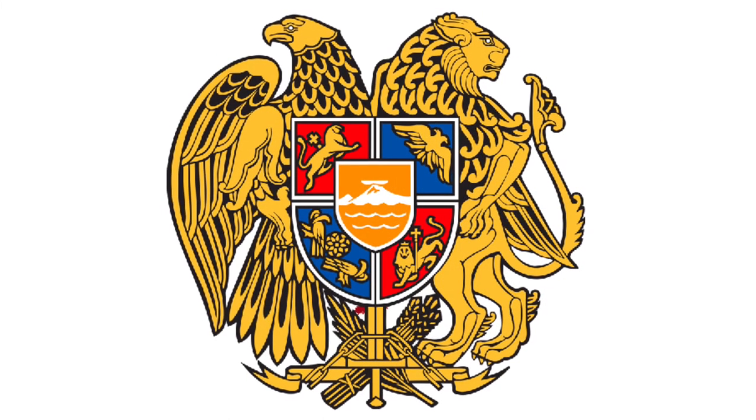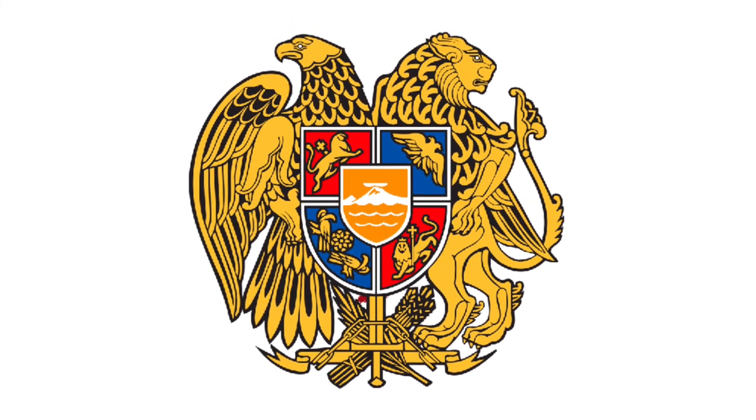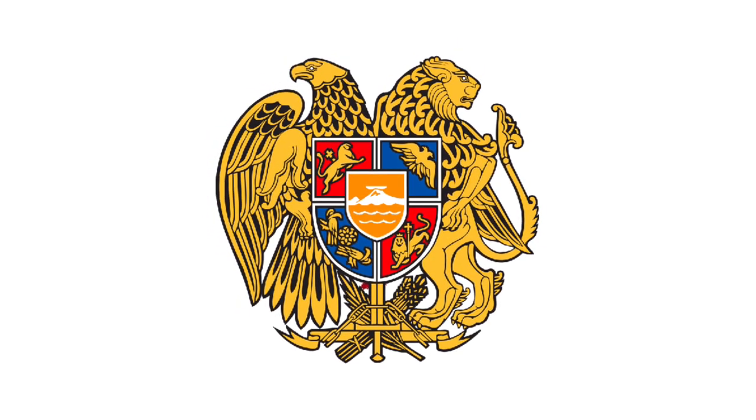With that, I'd like to hear your opinions of this coat of arms and which one of the older versions of the Armenian coat of arms you like best and why. I would also like to invite you to subscribe to Eye on Heraldry if you enjoyed this video, and thank you for watching.